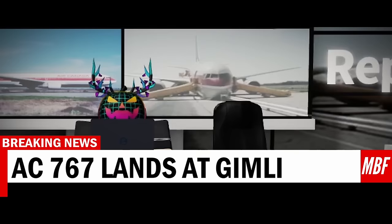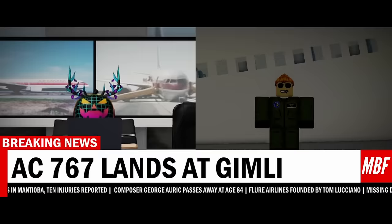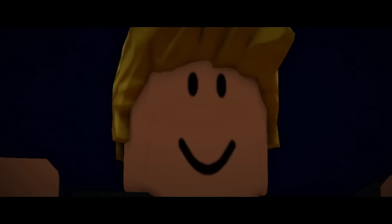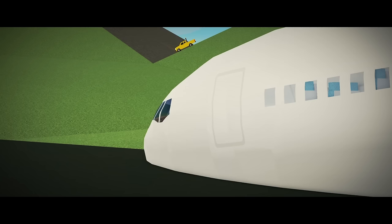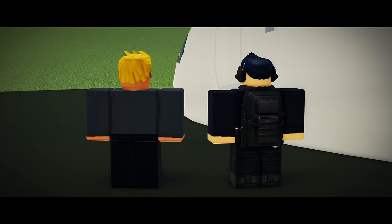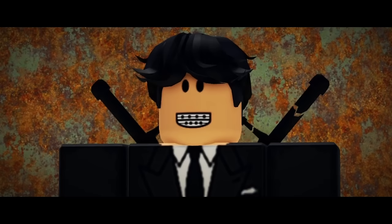An Air Canada Boeing 767 landed safely in Gimli, Manitoba on Saturday with 10 injuries and unfortunately zero casualties. It is unclear how the plane ended up in such a state in the first place, and an investigation is expected to start tomorrow. This malfunction got the fuel indicator — good, we'll send it for testing.